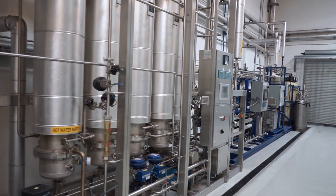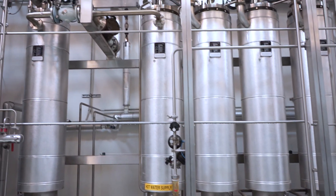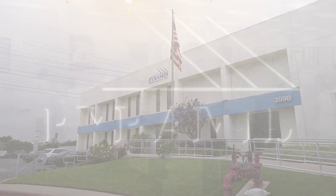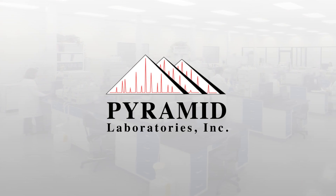I would say within the next two to three years, Pyramid should be at least double the size of what we have right now.